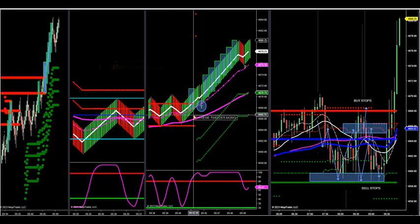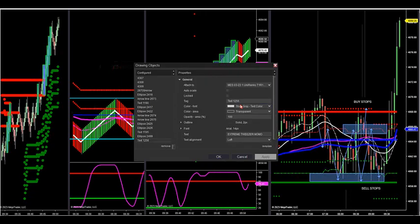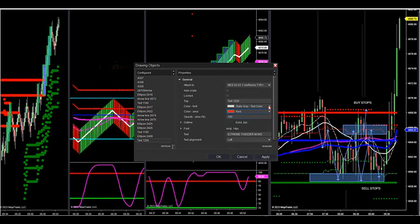Let's go over that trade. What comprises extreme Tweezer Momo? The prices are exploding right now from it. We anticipated this happening — we talked about it for about 15 minutes before this even broke out. I'll tell you how I anticipated this happening and these buy stops being hit and how these algorithms work.